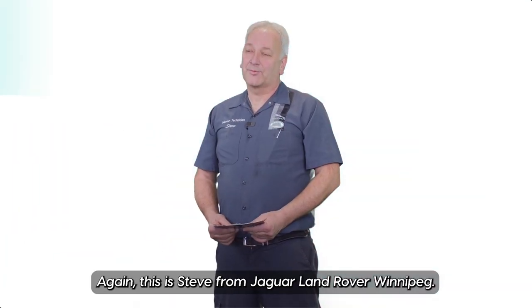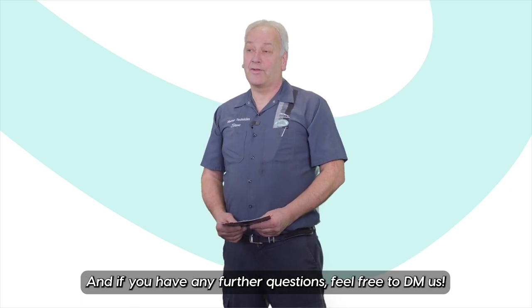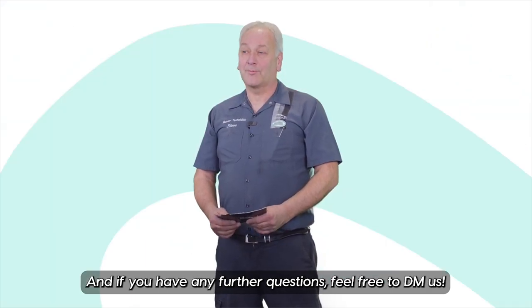Again, this is Steve from Jaguar Land Rover Winnipeg, master technician. Thanks for tuning in on this video, and if you have any further questions, feel free to DM us.